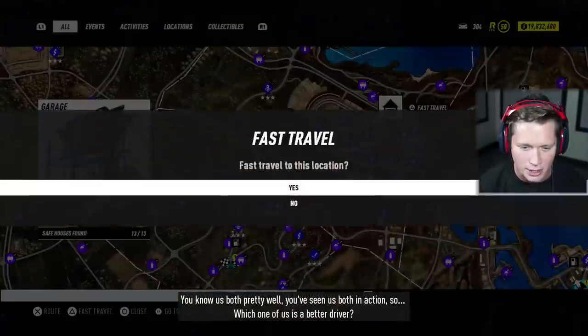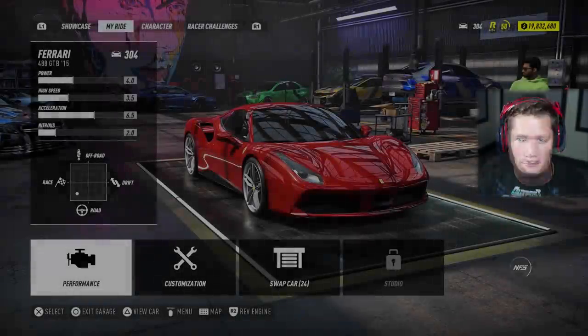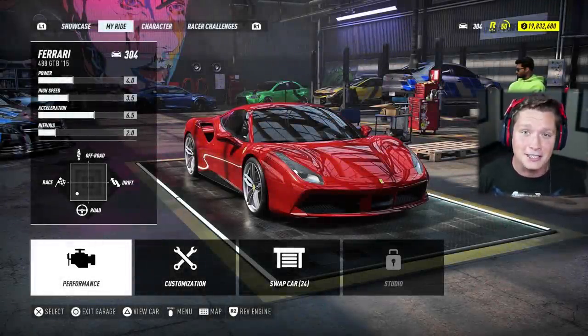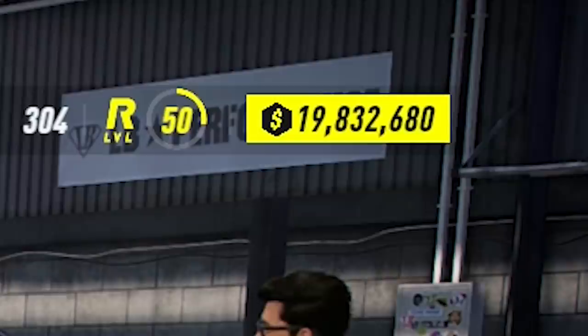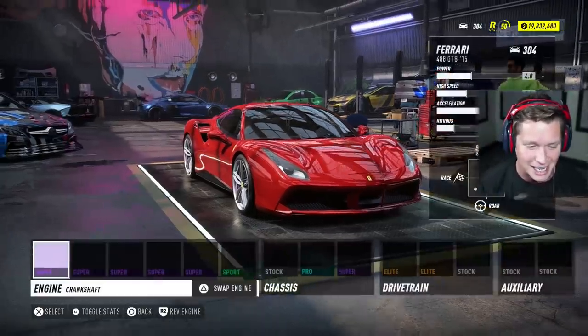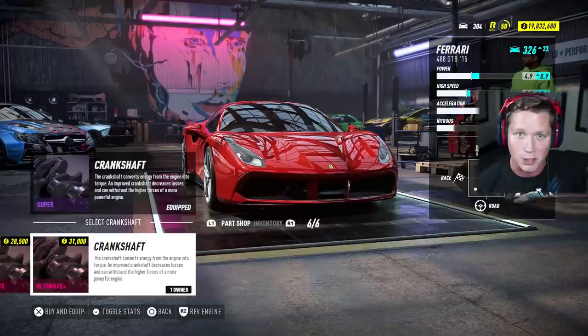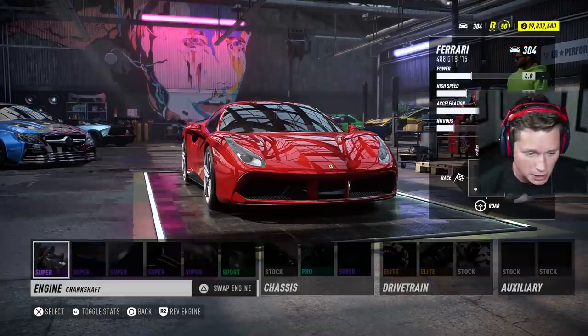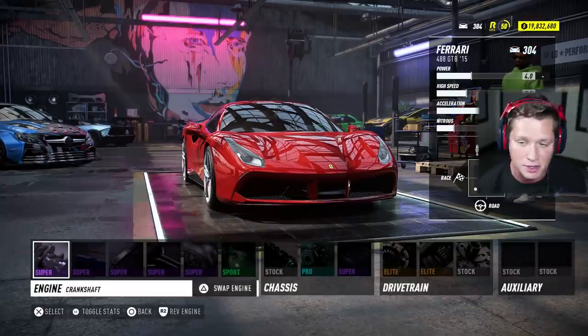We're going to go ahead and head back to the garage and let's customize this thing. I've been grinding. I intend for this series to continue throughout this year and probably into next year. We've got $19 million in the bank account right now. If we go into our performance parts, I've actually gone through and beaten some of those super high tier elite wanted level races. We have ultimate plus parts now across the board, which is really exciting. So we are about to do some damage on this thing.